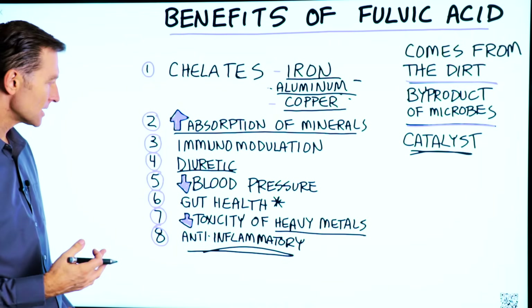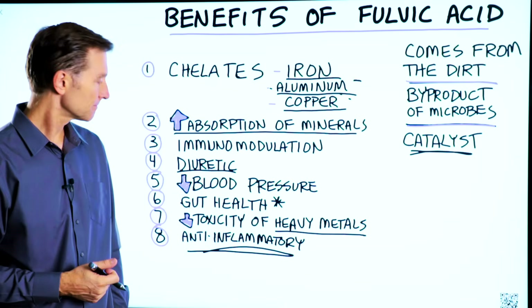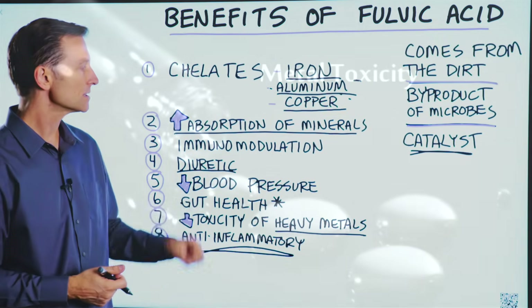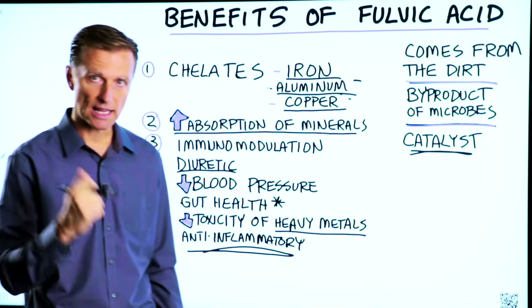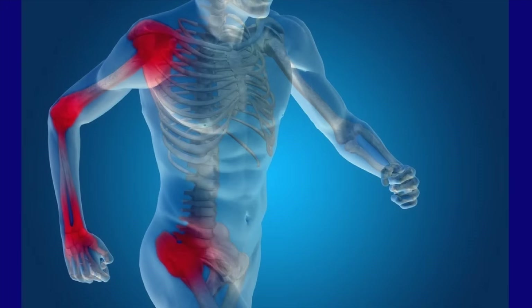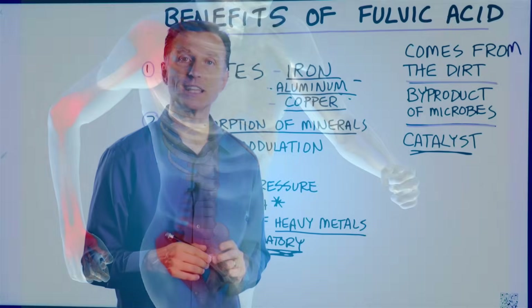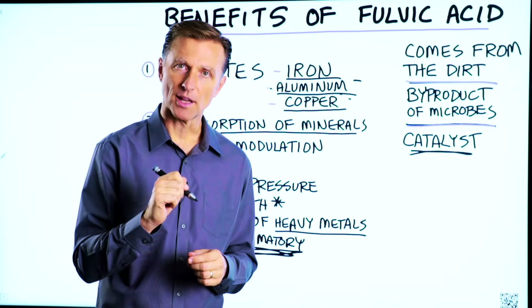And number seven, it can decrease the toxicity of heavy metals. It does pull out these toxic minerals, especially if they're in higher amounts — it's important to get the lead out. And number eight, it's a really good anti-inflammatory. If you wanted some additional data on the studies done on fulvic acid, there are links down below.